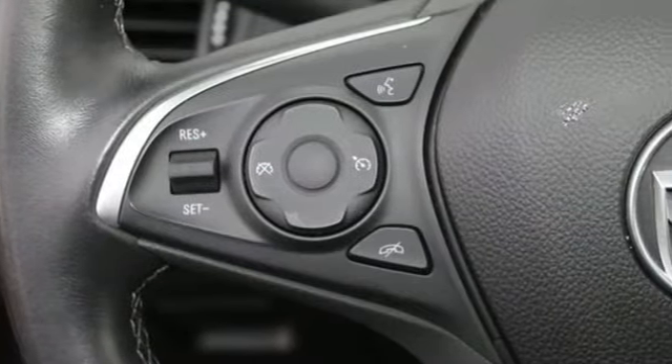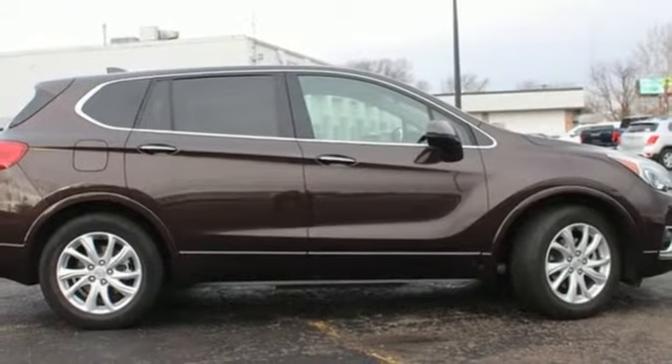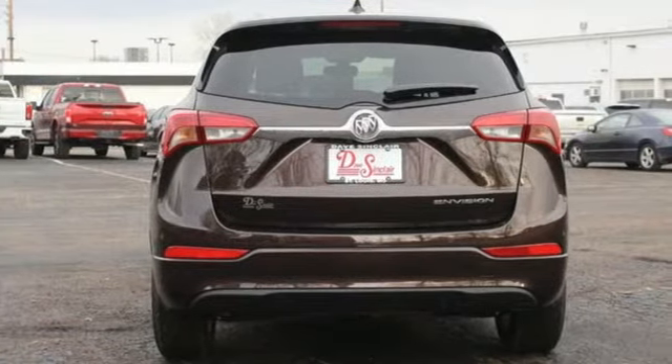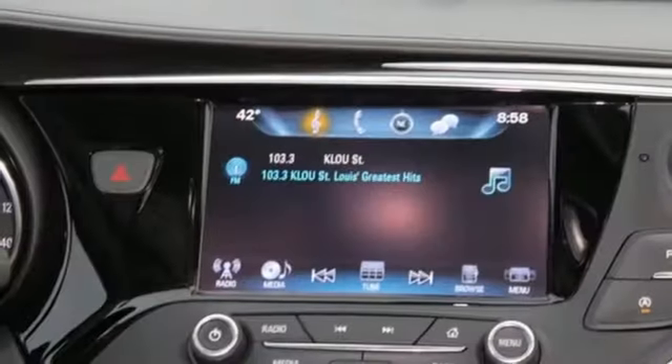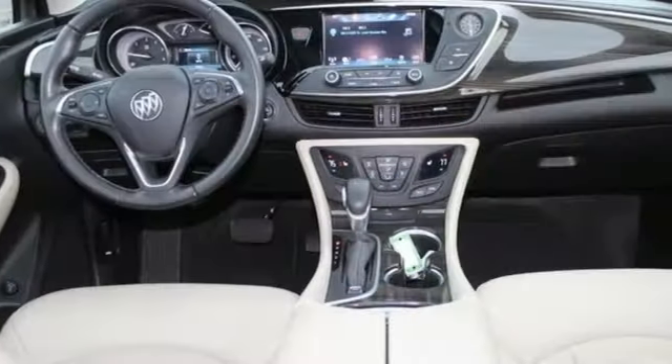Inline four-cylinder engine, dual-zone climate control, streaming audio, rear parking sensors, front heated bucket seats, Wi-Fi hotspot, AM-FM satellite radio, aluminum wheels, remote engine start, and hands-free liftgate.